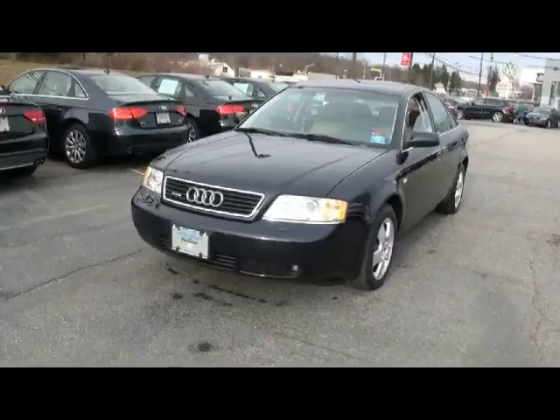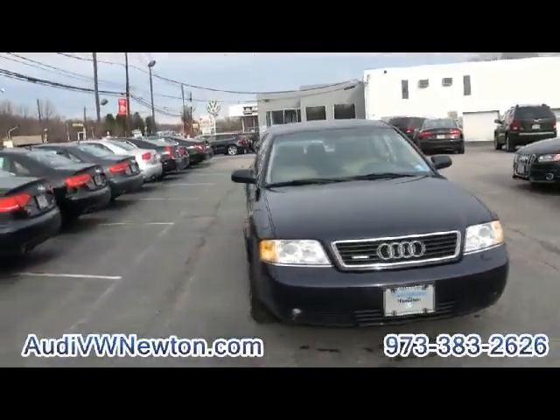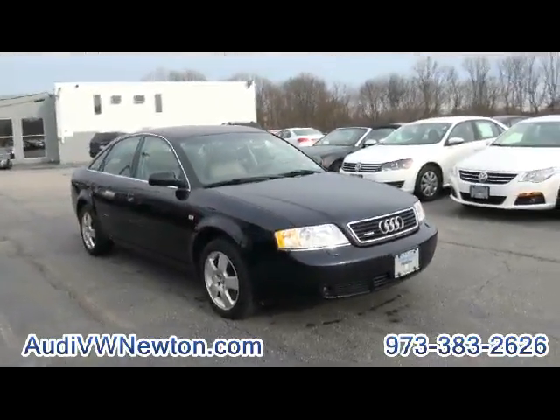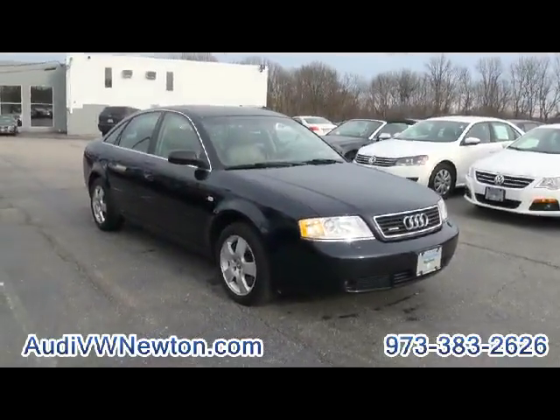Audi and Volkswagen of Newton. This car always brings back a lot of memories for me. I always loved driving these when I used to work for Audi and Volkswagen many, many years ago. I used to take home a different one of these every night — always a great car to drive.